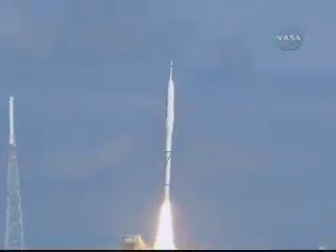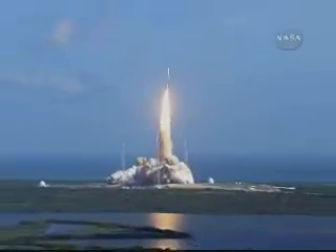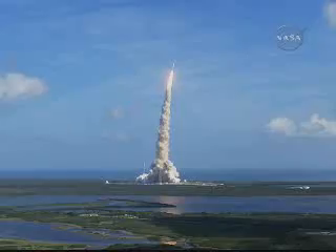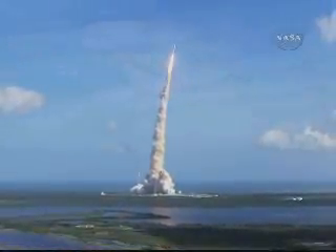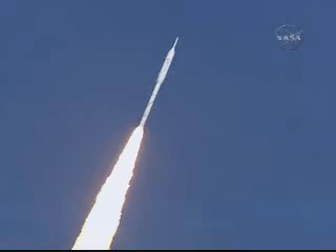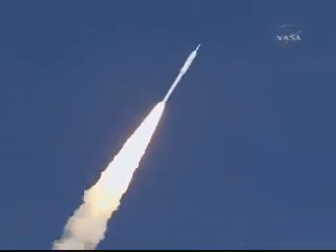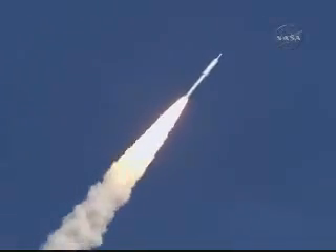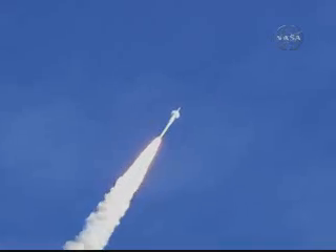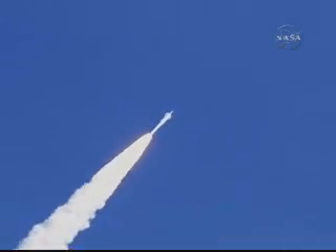Liftoff of ARIES-1X, testing concepts for the future of new rocket design. Altitude now 2 miles. GSC weapons taper pressure tapering off as designed — vehicle has aligned itself with the planned trajectory.